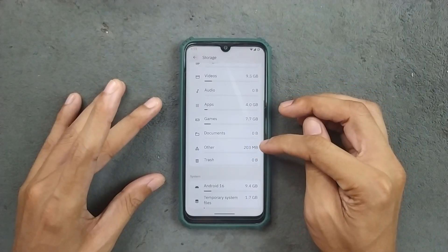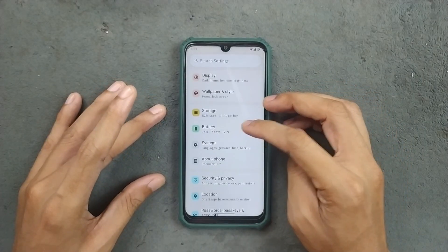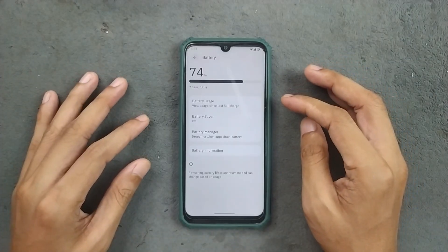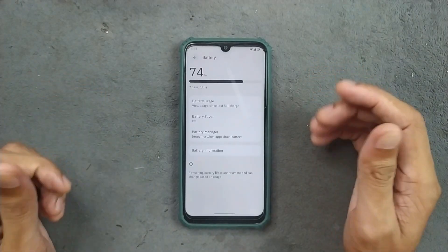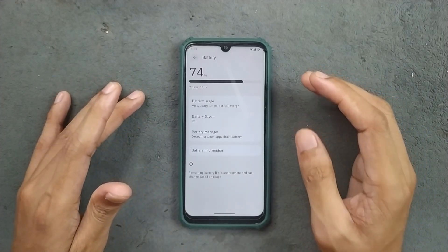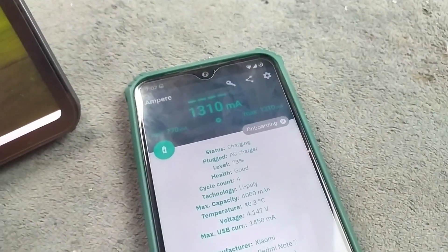By default, the ROM takes up to 15 GB of storage. The battery is doing pretty well — I haven't faced any kind of drainage or anything like that, so users will get solid battery backup on this ROM. However, fast charging is not available and it will charge at 10W only.